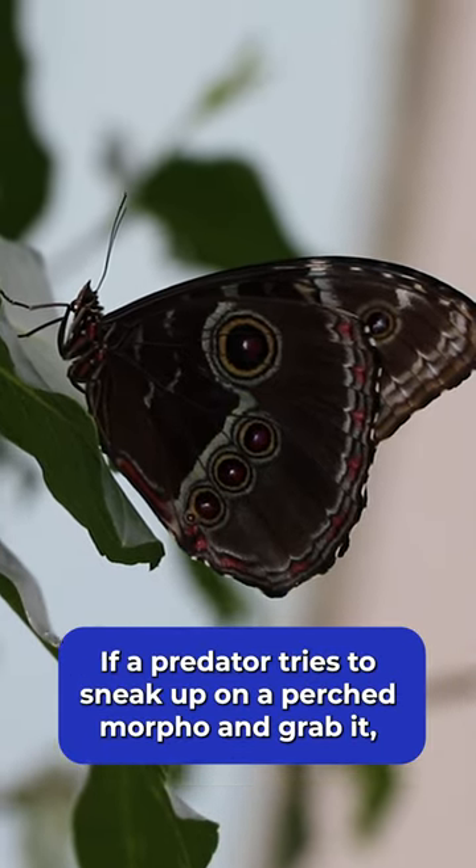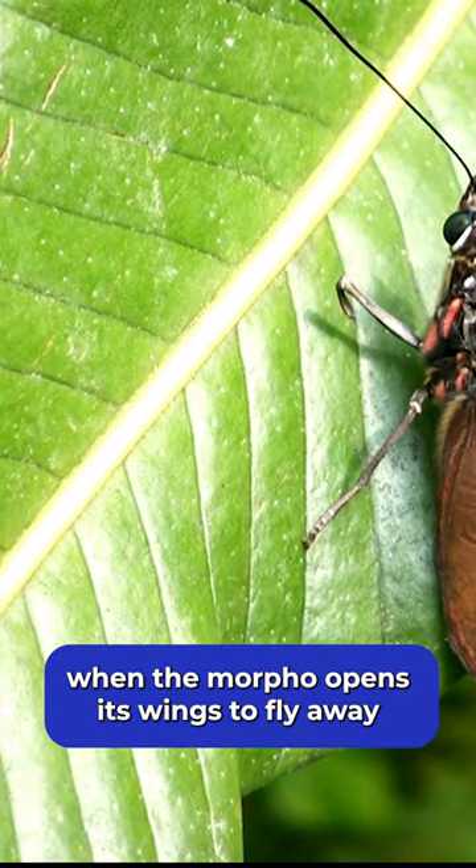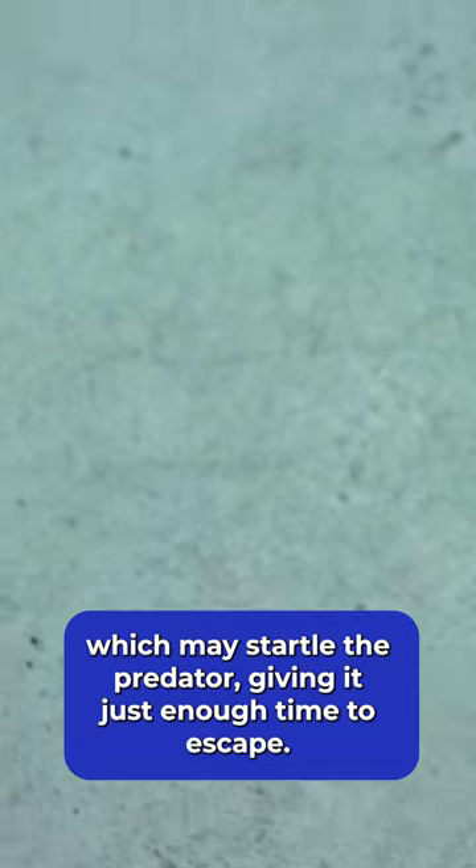If a predator tries to sneak up on a perched morpho and grab it, when the morpho opens its wings to fly away, it produces a sudden blue flash which may startle the predator, giving it just enough time to escape.